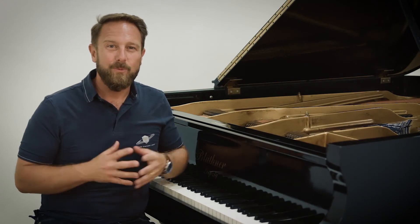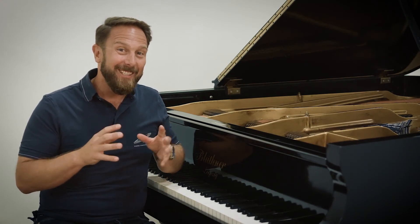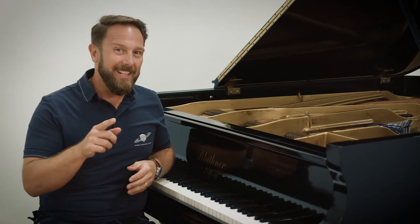So check out the demos we've prepared for you. Our artists instantly fell in love with this instrument, and you can hear it.